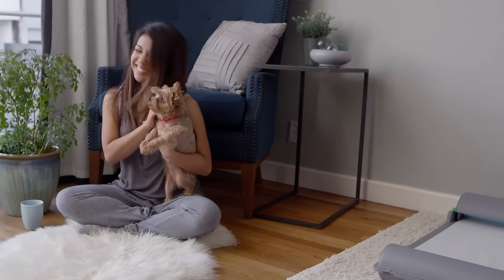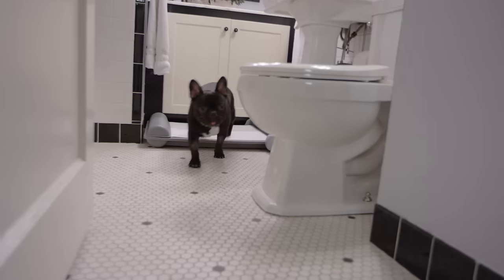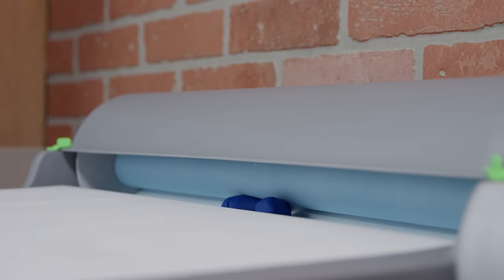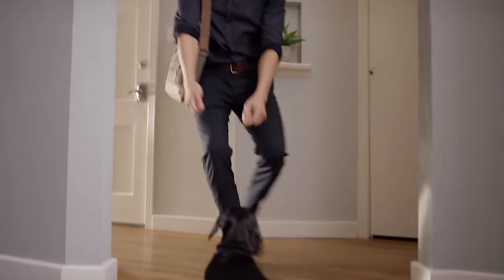Brilliant Pad gives your dog a healthy option when they're sick or need to go in the middle of the night, and they won't get uncomfortable from holding it too long. Brilliant Pad is automatic, clean, and convenient. Waste and odor are sealed away. It provides freedom and flexibility and improves health and hygiene for you and your dog.